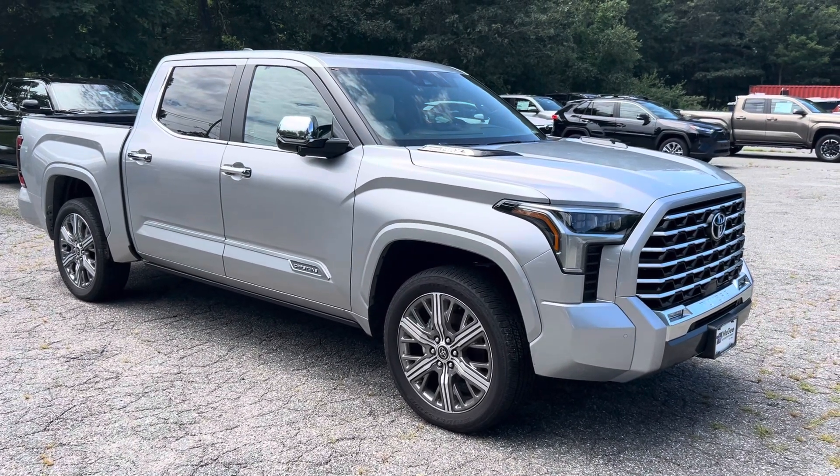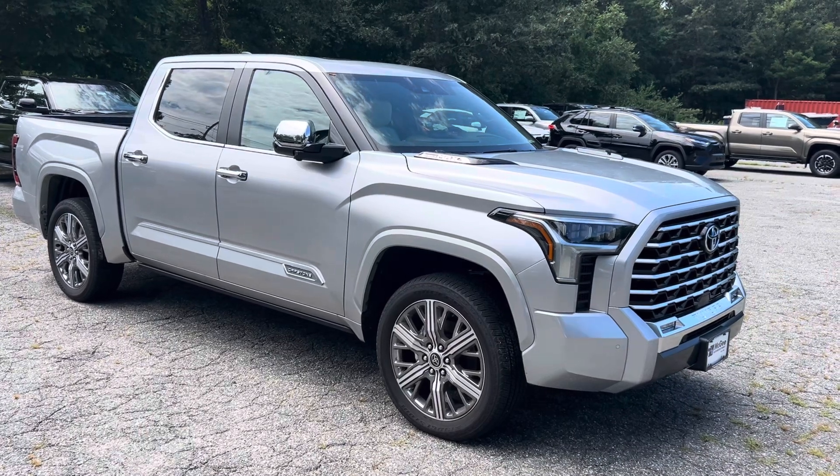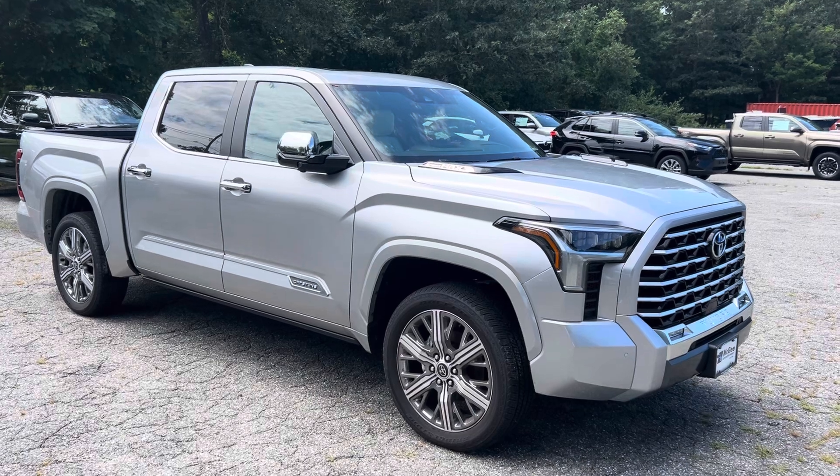Hey Ray, this is Jake from McGee Toyota Dudley. I'm out here in front of the 2024 Toyota Tundra Capstone. I just want to get you a quick walk-around video so you can get a better look at the exterior and the interior of this vehicle.